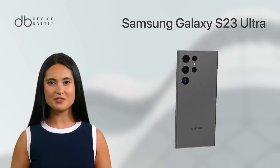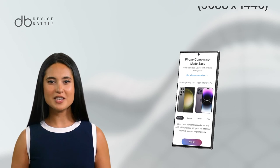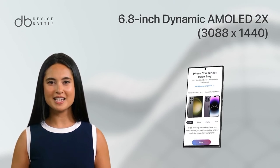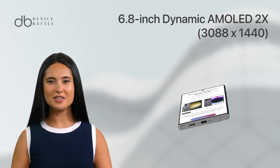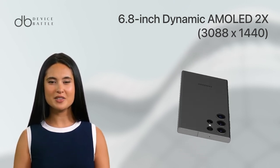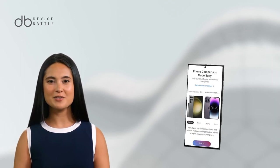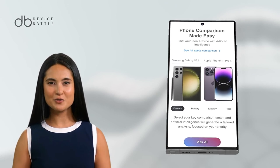The Samsung Galaxy S23 Ultra is a beast of a phone. It features a massive 6.8-inch Dynamic AMOLED 2X display with a resolution of 3200x1440 pixels. The display is HDR10 certified and offers a refresh rate of 120Hz, just like the iPhone 14 Pro Max.